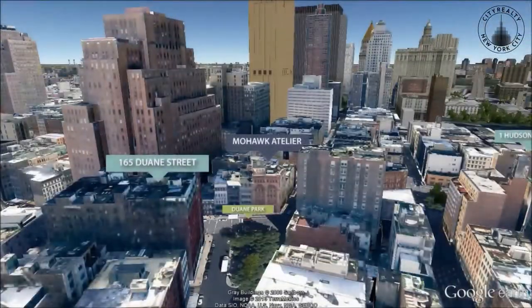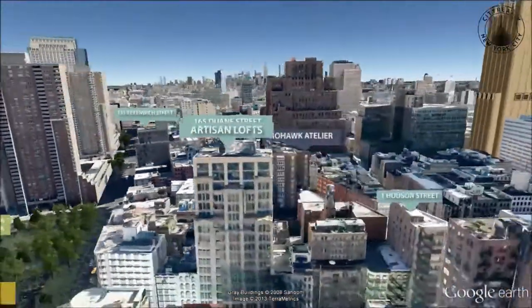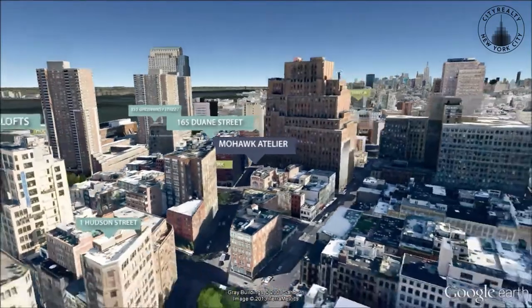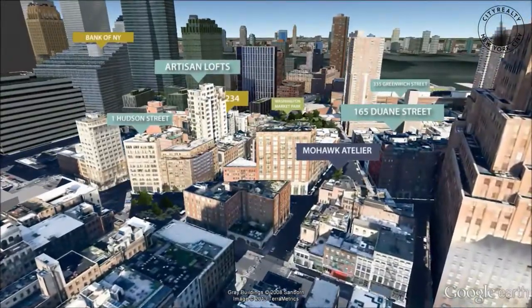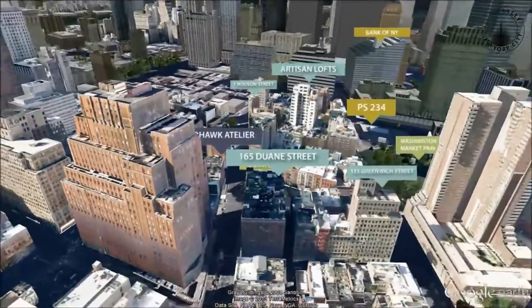The Mohawk Atelier is an historic pre-war development in Tribeca that was converted to luxury apartments in 2009. Overlooking Duane Park, it contains 12 private apartments that feature large windows and unique layouts.